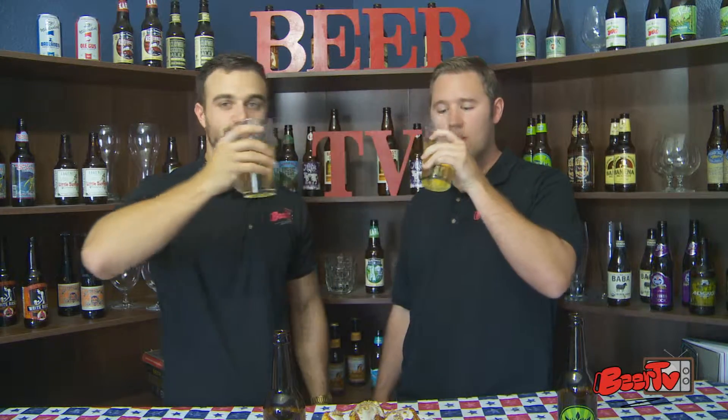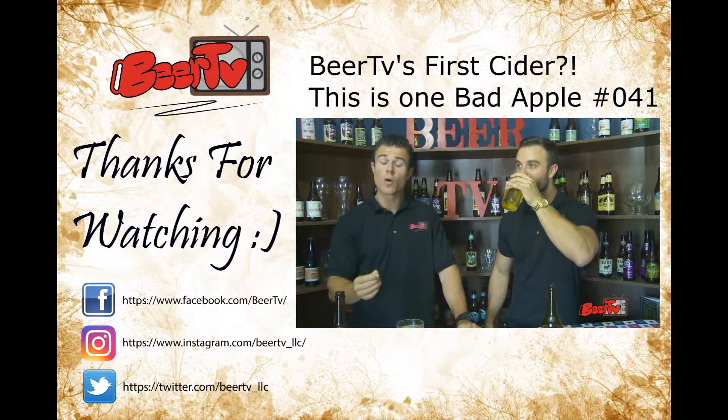We do have one more video coming at you — it's going to be the Maid Marian, so please keep your eye out for that. When you guys go out and try these ciders, I want you to leave a comment below on what you think. Tweet at us at BeerTV underscore LLC and let us know what you think about these ciders. Until next time — cheers!